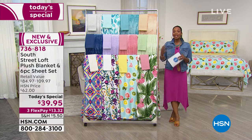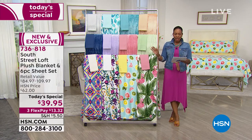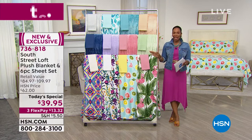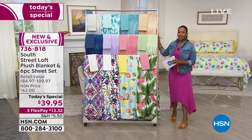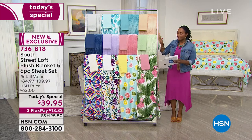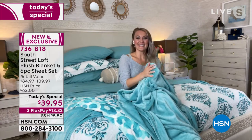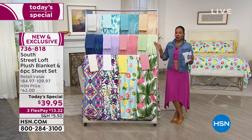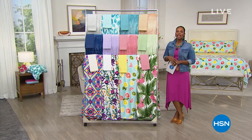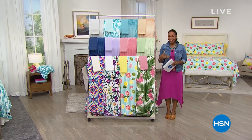This is a great Today's Special for less than $40, no matter which size — twin, twin extra long, full, queen, king, or California king. At this point, one option has already sold out, and sage will be the next one to go. The item number is 736-818. Use any major credit card, spread out the payment with FlexPay, and get it home for $13.32.